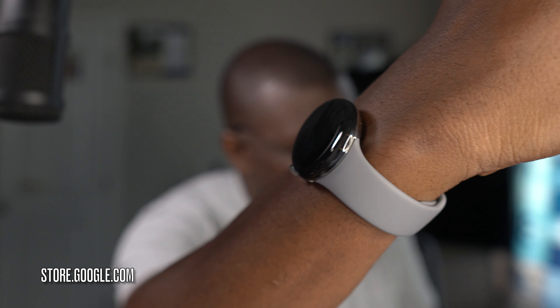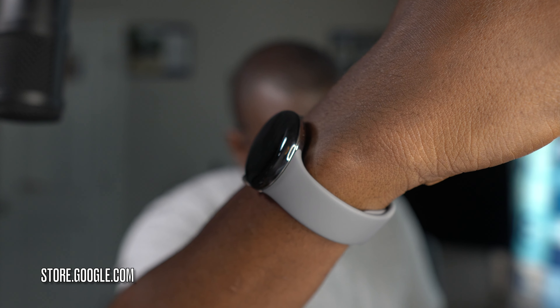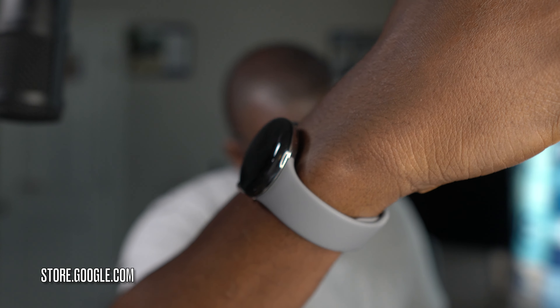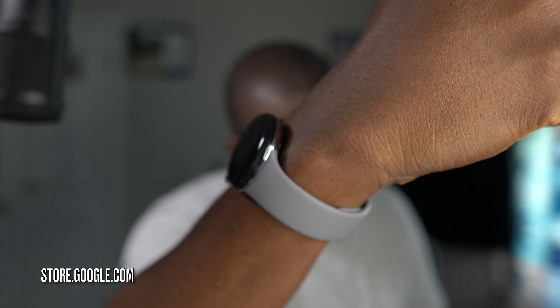I just noticed something that's probably going to agitate a few people who just hit buy recently. I don't know why a person would buy anything in October or November before the middle of the month — this is where the deals happen. If you bought the Pixel Watch, you can now get it for $50 off. I really hope you guys grab one — it's a phenomenal watch.